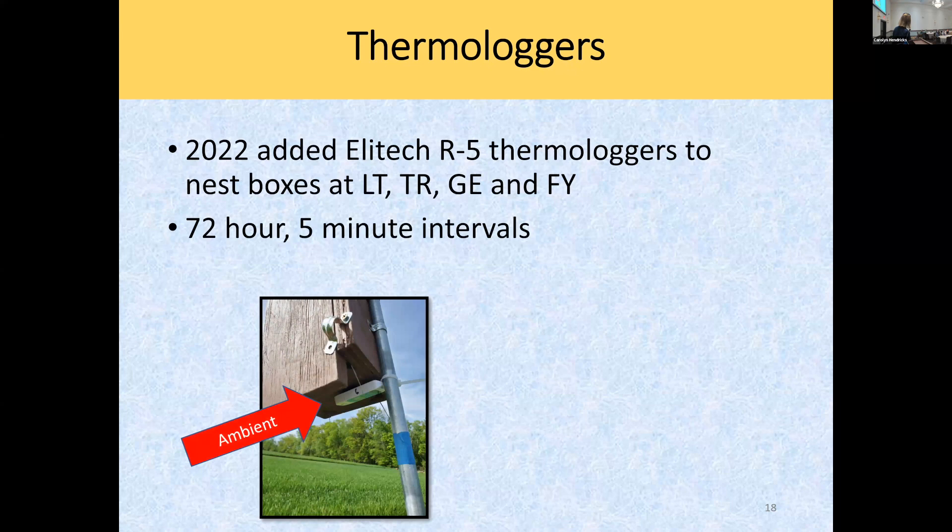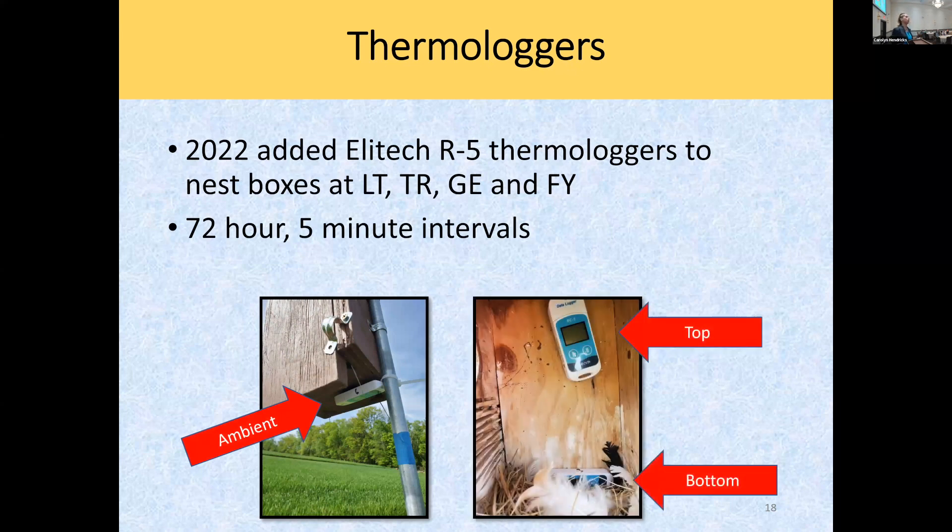In the last year, I started putting thermologgers — temperature sensors. I use the EliTech ones, actually used for food safety. I put them on the outside of the box to record ambient temperatures, stuck one next to the nest inside, and one on the upper inside of the box. These particular models are too big to go inside the nest cups — the iButton ones are really great but more expensive, and that'll be the next leg of my journey.